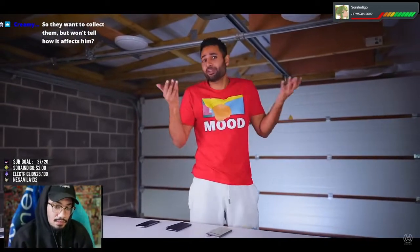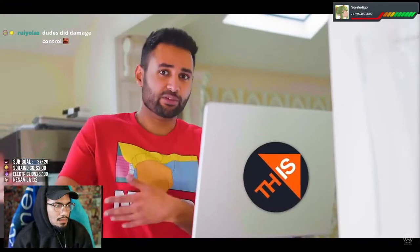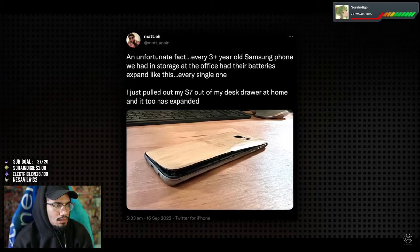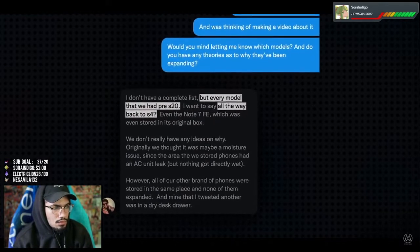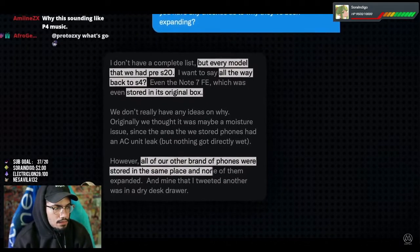So this whole time it had just been sitting in the back of my mind — should I make a video about it, or is the entire thing my fault? The idea lay dormant for a long time, until a week ago when I was casually browsing Twitter and came across a post from Matt, host of the This Is channel with Austin Evans, saying that within their collection of phones they had noticed the exact same thing — but even worse. He went as far as to say that every three-plus-year-old Samsung device they'd had in storage had its battery expand. And he meant every single phone. Every model pre-Galaxy S20, all the way back to the Galaxy S4, and even including phones stored in their original box. And again, all of their other brand phones were stored in the same place and none of them expanded.